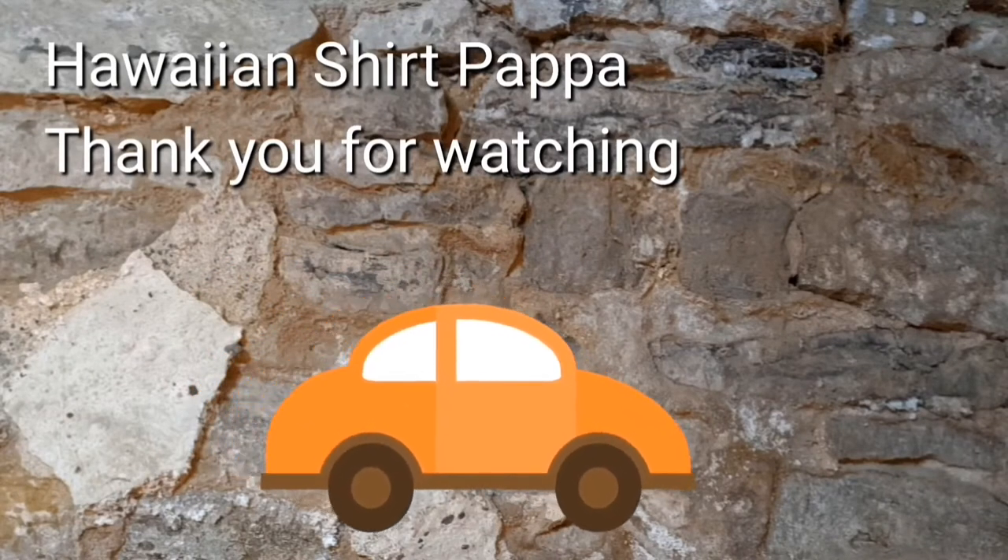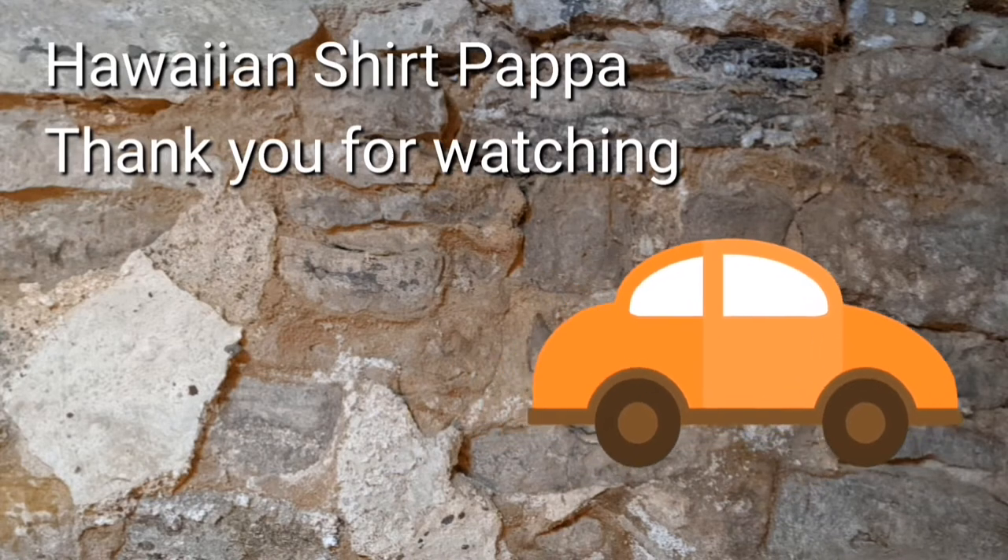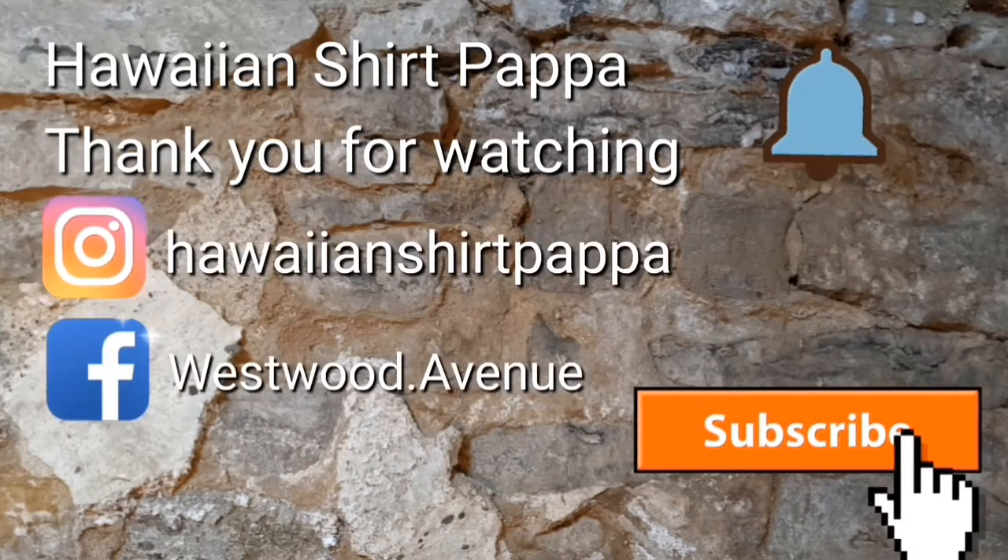Thanks for watching, hope you enjoyed this. Would like it if you subscribe, give us a like, and maybe even a tinkle on the bell so you'll know when the next one's up. Thanks a lot, bye bye.